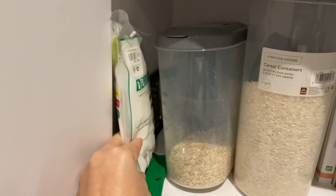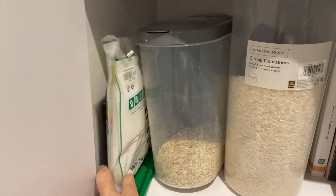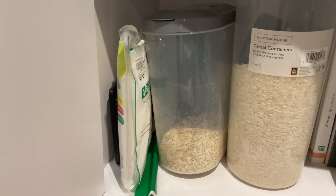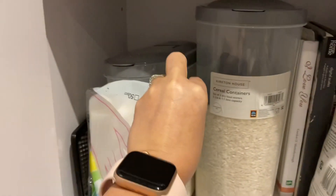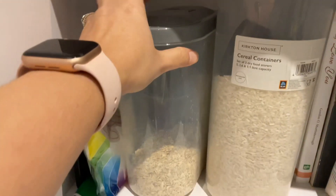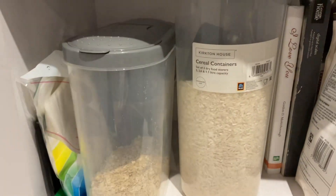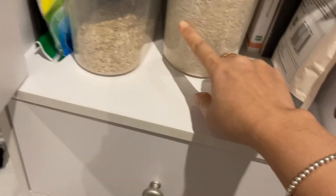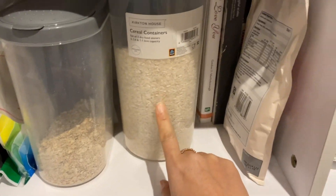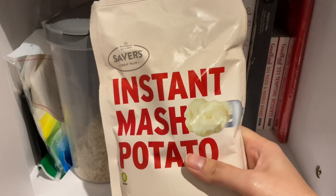I always love to use gloves because sometimes I don't want to touch the food with my hands — I always use gloves for hygiene. This one is cereal; I'm not a fan of cereal. And this one is rice, because rice is essential for me. And then we have here the mashed potato.